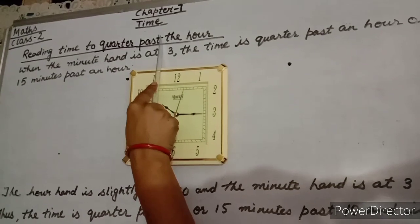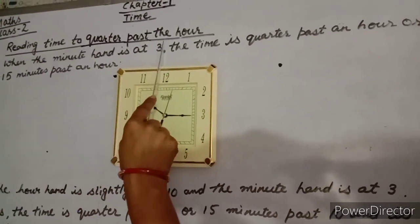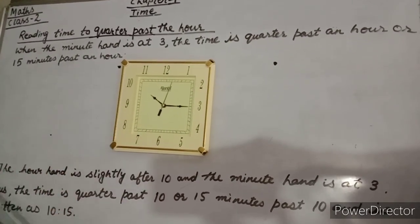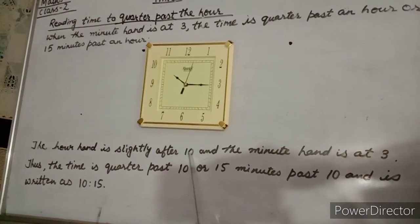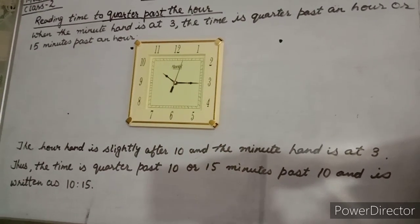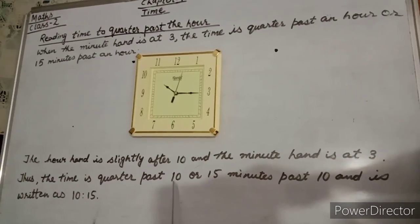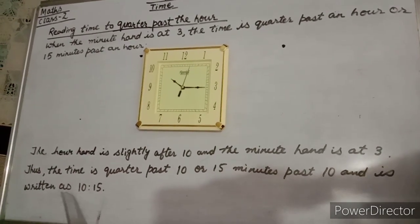Reading time to quarter past the hour: when the minute hand is at 3, the time is quarter past an hour or 15 minutes past an hour. The hour hand is slightly after 10, and the minute hand is at 3. Thus, the time is quarter past 10 or 15 minutes past 10, and is written as 10:15.